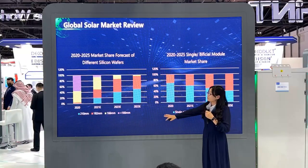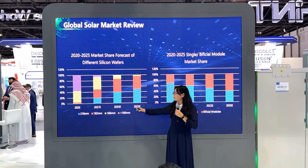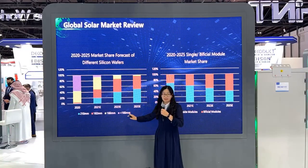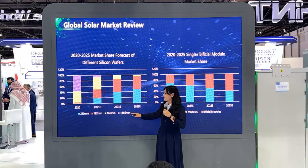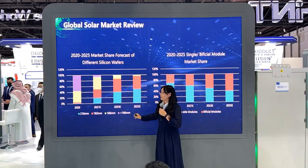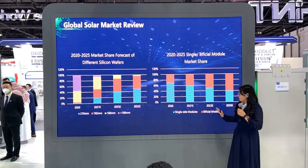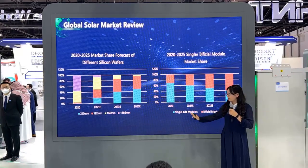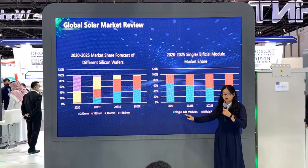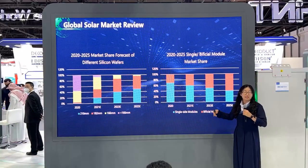In terms of application, along with the technology development of large-sized silicon modules becoming more mature, large-sized silicon such as 182-millimeter and 210-millimeter wafer cells will become the mainstream in the solar market. After real product testing, bifacial modules have 4.5% to 6% more electricity generation than single-sided modules, so bifacial modules will have more advantages in future applications.